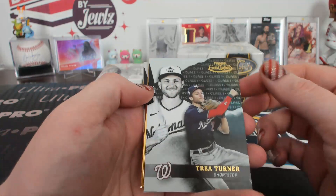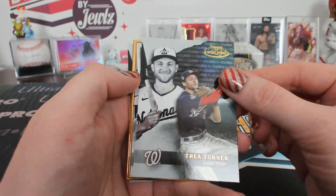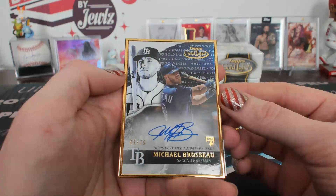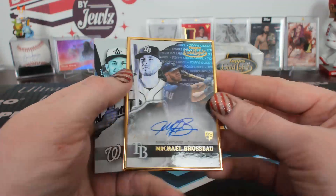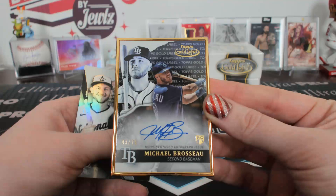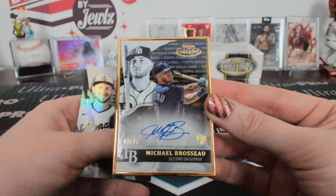I think Jules struggles with the hockey name. That'd be embarrassing. Brousseau, 43 of 75, numbered, for Tampa Bay. 43 of 75 Brousseau autograph.